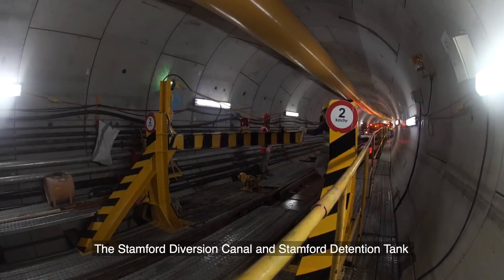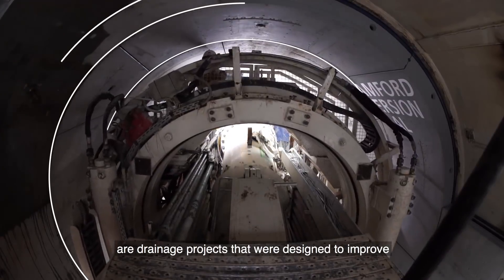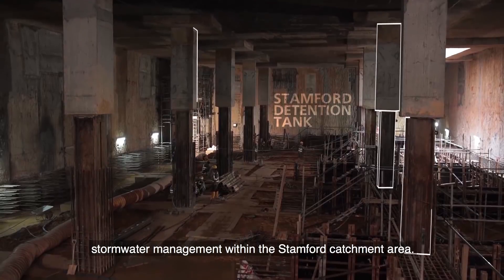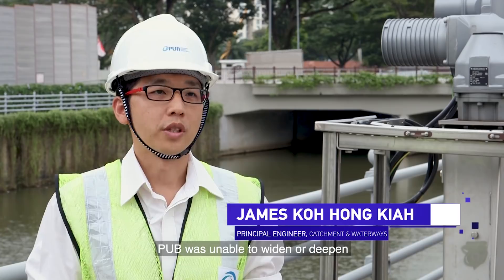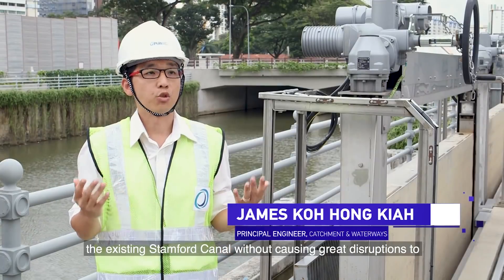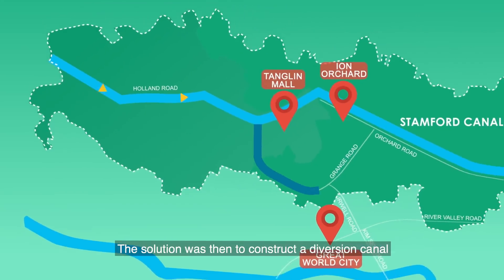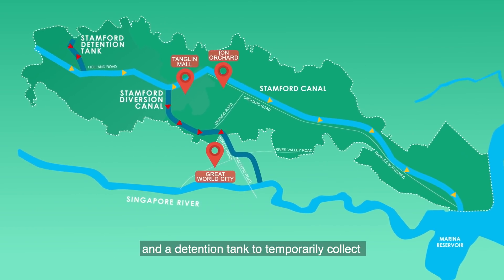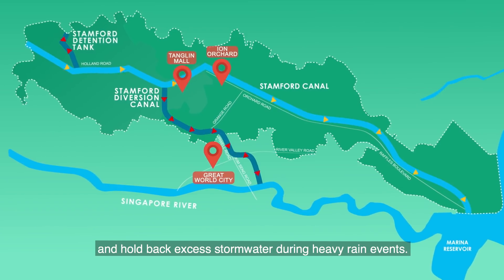The Stamford Diversion Canal and Stamford Detention Tank are drainage projects designed to improve stormwater management within the Stamford Catchment Area. Due to space constraints, PUB was unable to widen or deepen the existing Stamford Canal without causing great disruptions to businesses, motorists and pedestrians at Orchard Road. The solution was to construct a diversion canal to divert excess stormwater and a detention tank to temporarily collect and hold back excess stormwater during heavy rain events.